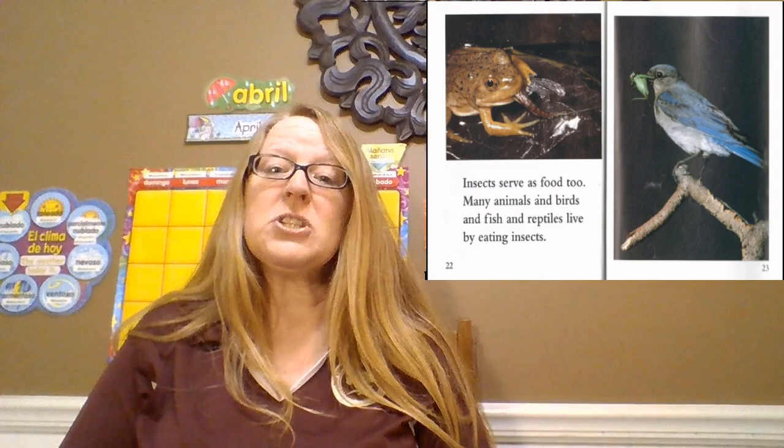Insects serve as food too. Many animals and birds and fish and reptiles live by eating insects. But they leave the walking stick alone — they think it's a twig.